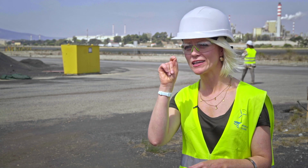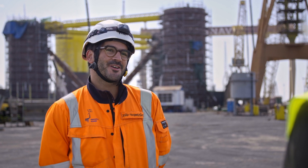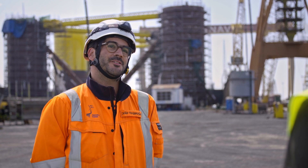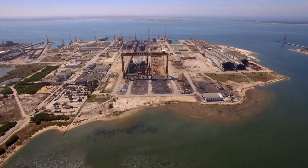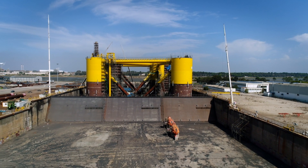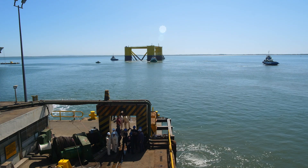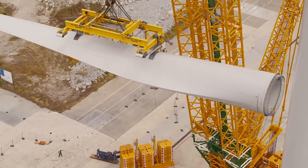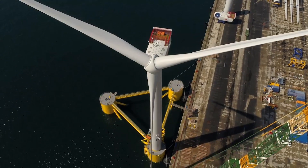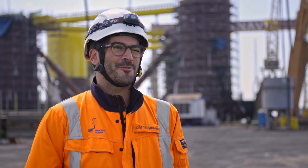A team is responsible for checking every single weld, every cable, every plug — following the project from paper to what you see today. This site in Portugal is the setting for a hugely important phase of this expensive and complex project. The platforms are constructed in a dry dock, which is then flooded so they can be towed to a site in northern Spain, where all three turbines will be fully assembled before ultimately being deployed at the offshore site just north of Porto. It'll be quite a sight — three London Eyes essentially being towed off into the Atlantic.